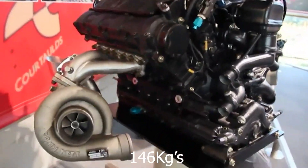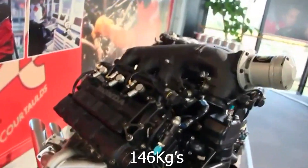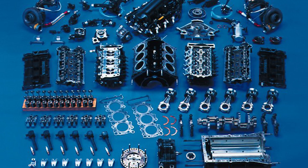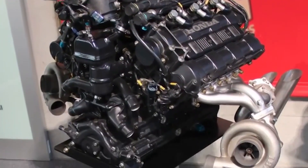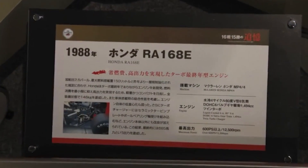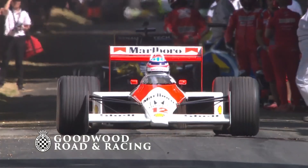The complete engine including accessories weighed around 146 kilograms, similar to the 3-liter Cosworth DFV. In terms of valve design, Honda took a conservative approach, using four valves per cylinder closed by a pair of concentric springs. The engine employed finger followers instead of the more common inverted bucket-type tappets, allowing for higher engine revs.